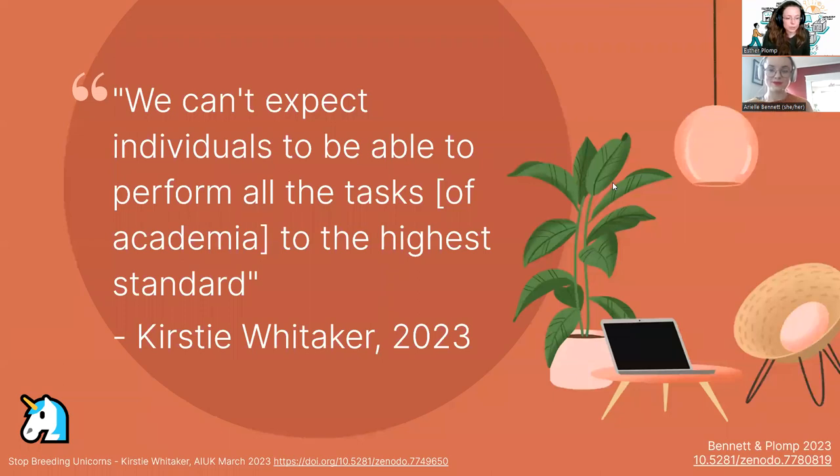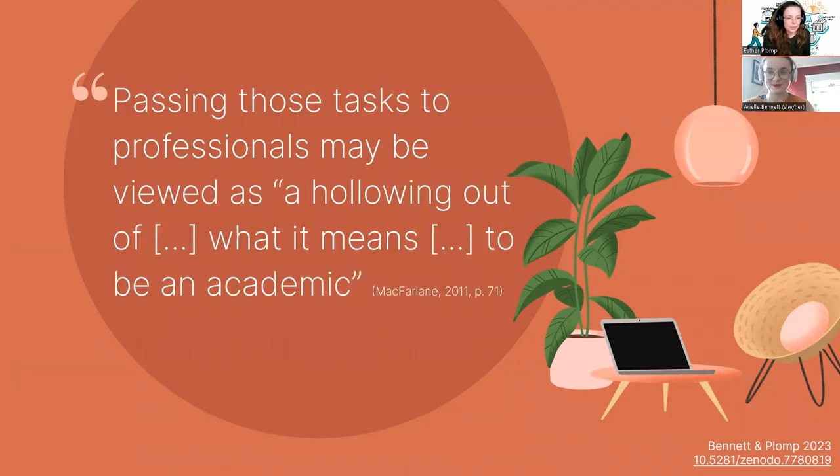Building on a quote from Kirstie Whitaker at AI UK this year: we basically cannot expect individuals to perform all the tasks of academia to the highest standard — we cannot be a specialized unicorn in everything. On the other hand, a quote from McFarlane suggests that if you pass these tasks to professionals, you are basically hollowing out what it means to be an academic. So these are two different perspectives on this.